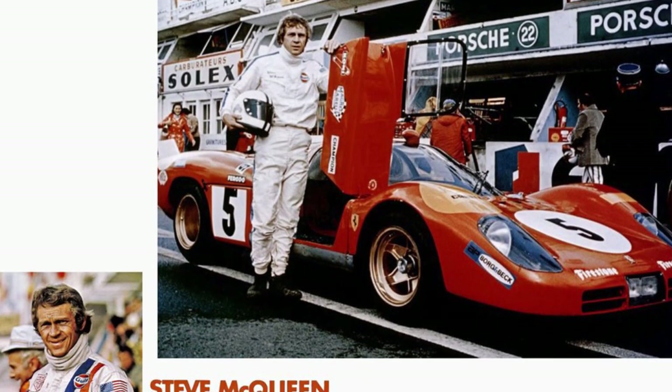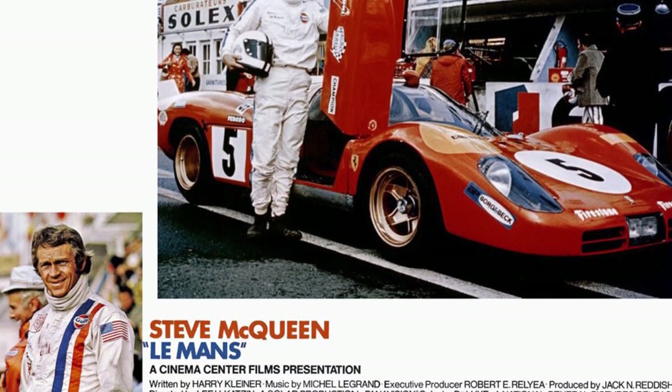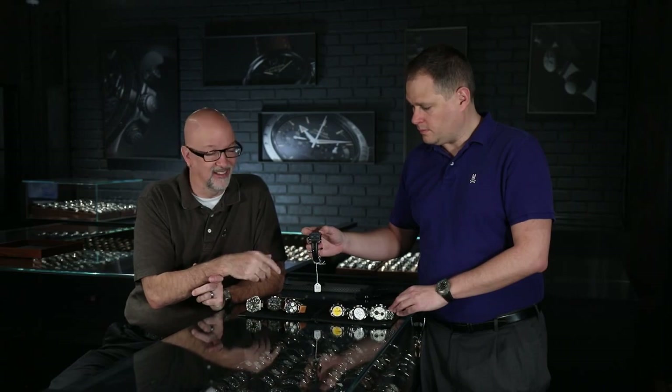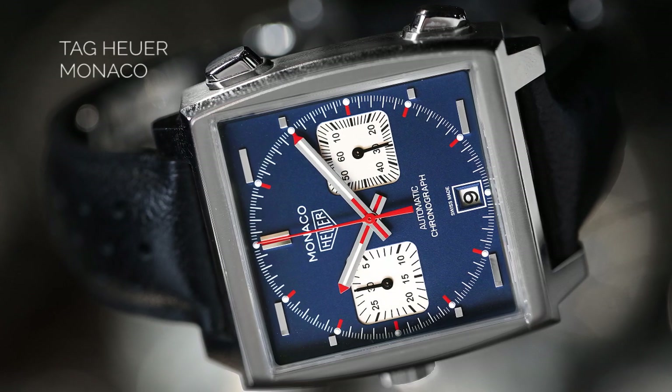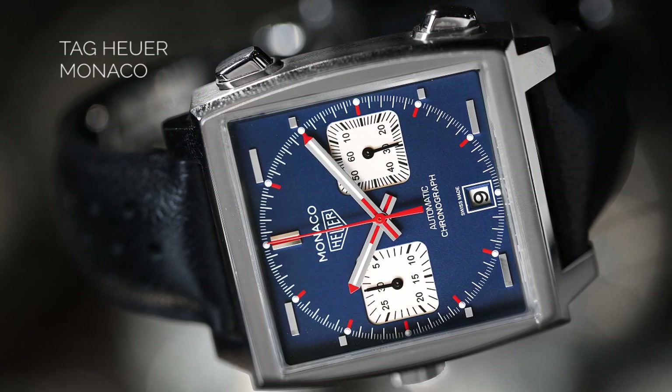The next major moment was around 1971 with the Le Mans movie. Steve McQueen was known not only as the King of Cool but for bringing his own things to movies — in The Great Escape, for instance, the motorcycle jump used his own personal Triumph motorcycle. They tried to get him to wear a different watch in Le Mans, but he insisted on wearing his personal Heuer Monaco, which was a new watch at the time. Ever since, it's been known as the McQueen. This is the correct one — with the crown on the left side of the case, as opposed to being in the center between the two pushers. That's the original movement, and the color is correct too.